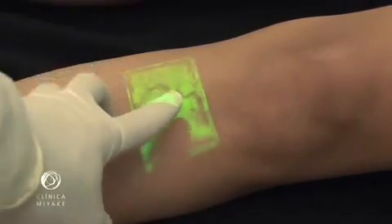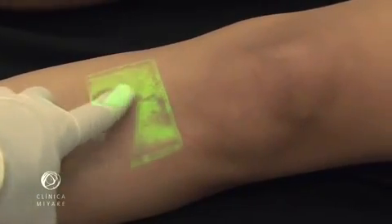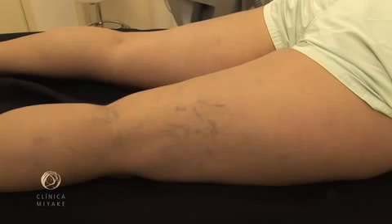We believe that the presence of feeder veins is the key element to succeed in leg vein treatment. There were always three ways to determine if telangiectasias have or do not have feeder veins.